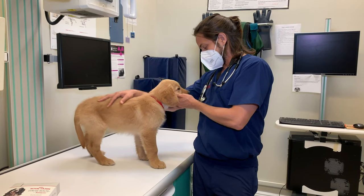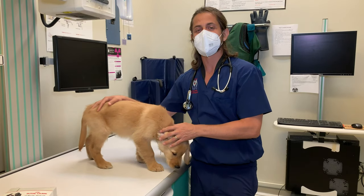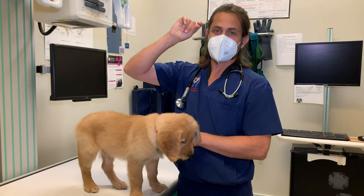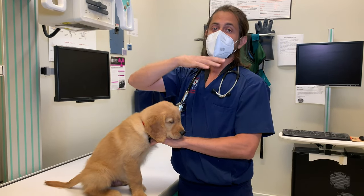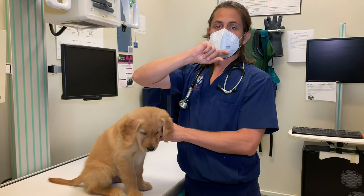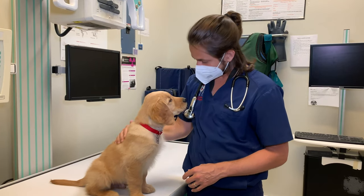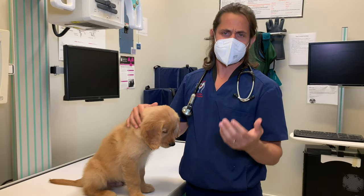I know this is a long list — I apologize. They are also prone to, not super prone, but they can develop something called a portal systemic shunt. That's something typically seen in smaller breed dogs. The short version is that the liver will filter all the toxins out of the nutrients absorbed from the intestines. Sometimes a vein will bypass the liver and go straight into the bloodstream, and that'll cause them to act kind of drunk after eating.